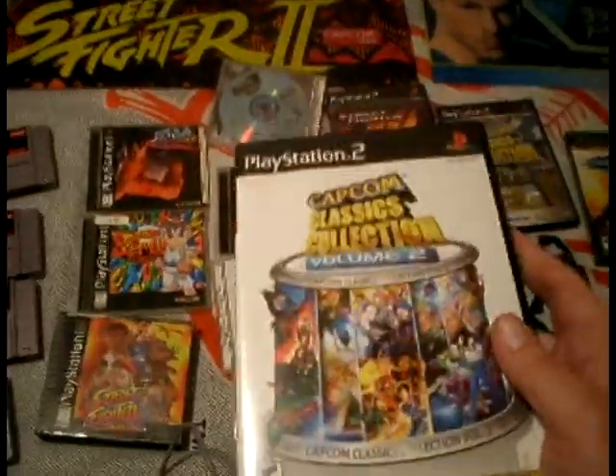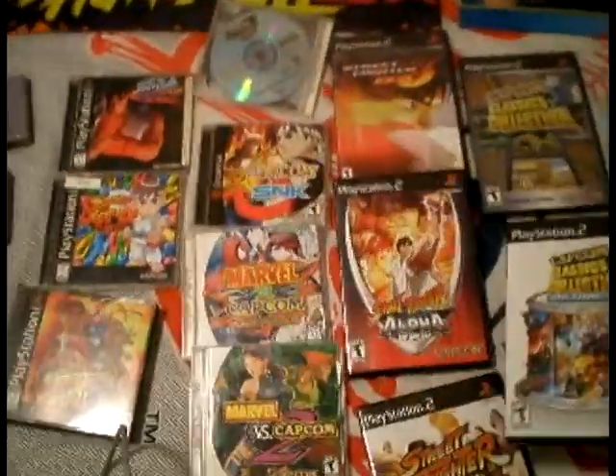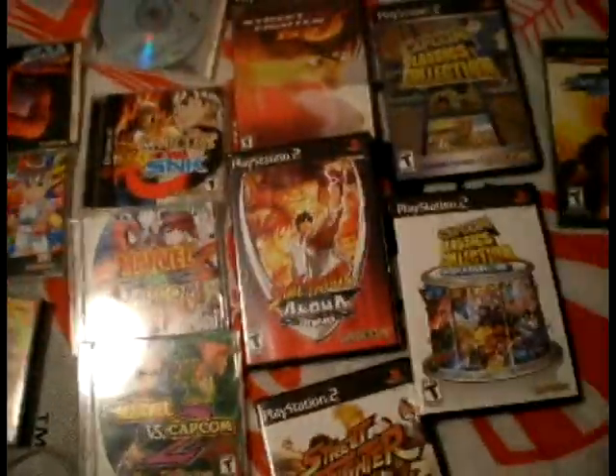On Volume 2 they have Street Fighter 1, which you can't really see on the package, Echo Fighters — I love that game — and Super Street Fighter 2 Turbo with a really good introduction by Seth Killian. So if you guys want to get into Street Fighter and find out the beginnings of it, definitely try these two, you'll love them.